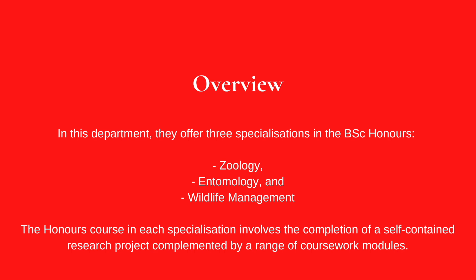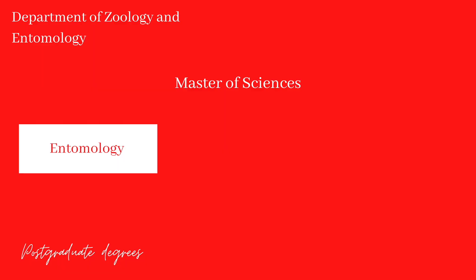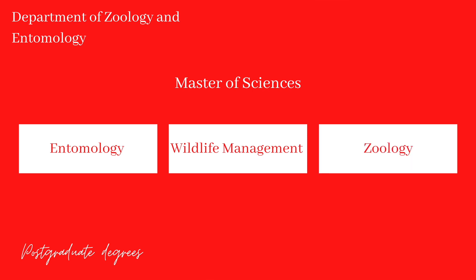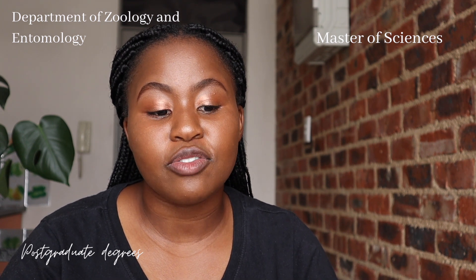The Master of Science within this department involves programs in Entomology, Wildlife Management, or Zoology. The duration of study is a minimum of one year of uninterrupted full-time study, but typically 18 months of full-time study from registration until the dissertation is submitted. Within the Department of Plant and Soil Sciences, you also have a range of Honours, Masters, and PhD degrees.